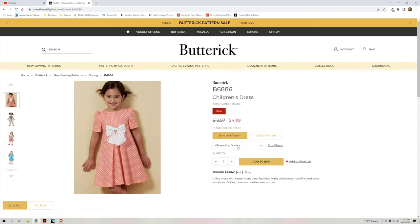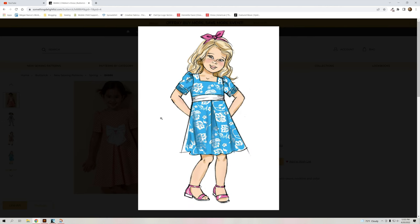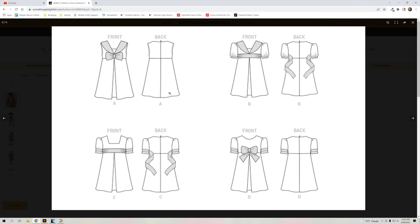Let's take a look at this children's dress in sizes 2 through 6. It's got a sailor-style collar option, a square neckline, sleeveless and puff sleeve options. You've got the puff sleeve and puff sleeve with a cuff, short sleeve, two different sailor styles, a square neckline, and a boat neckline — so that's really cute.